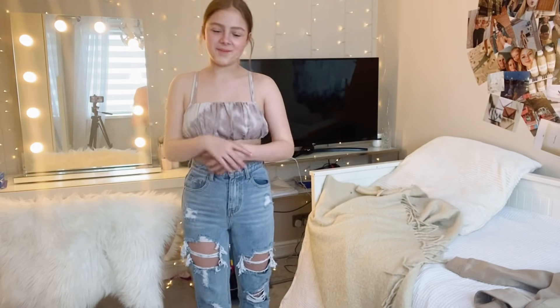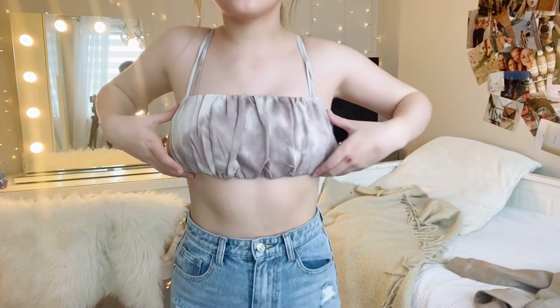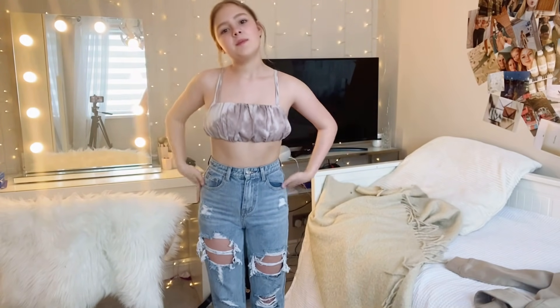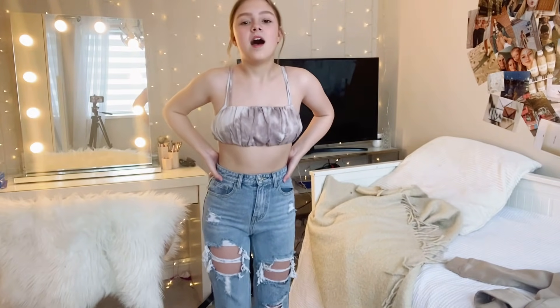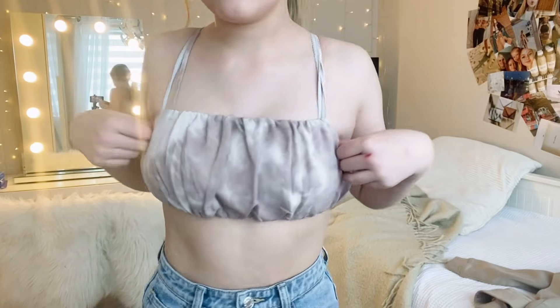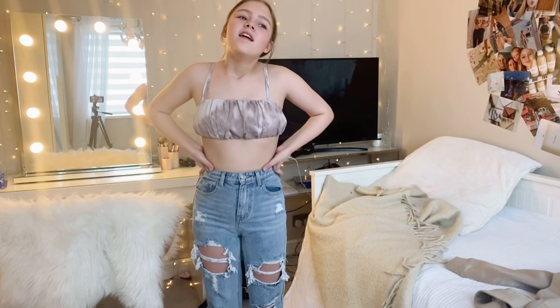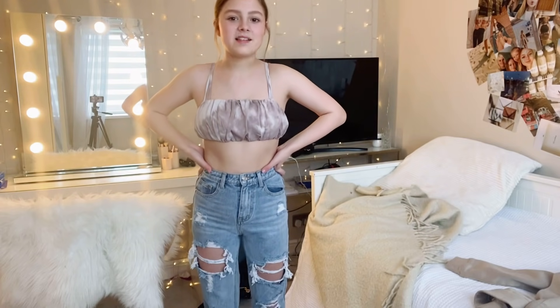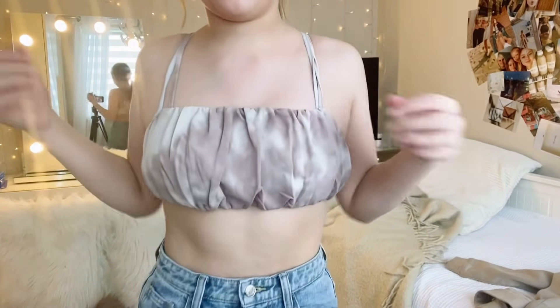I hate this next top. I don't know why I got it — it's so short, like really cropped, and I don't like it this cropped. I never wore it even in summer. I don't really like the pattern either — it's tie-dye. I was in love with tie-dye last summer so I had loads of it, but obviously I regret it now.